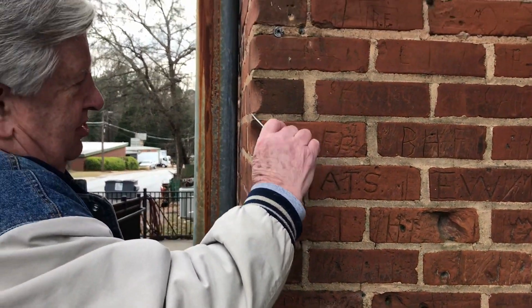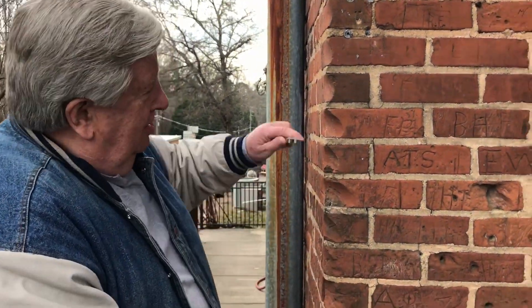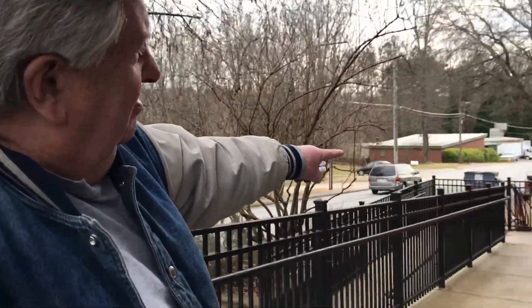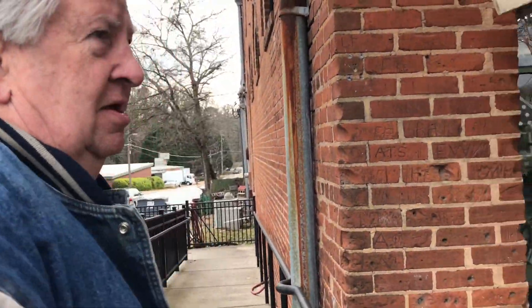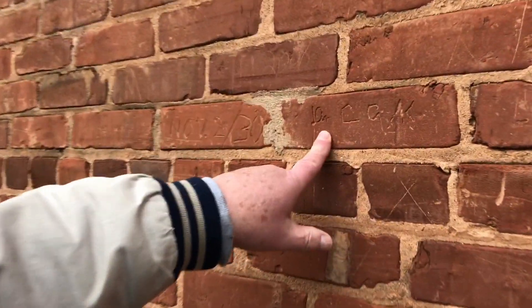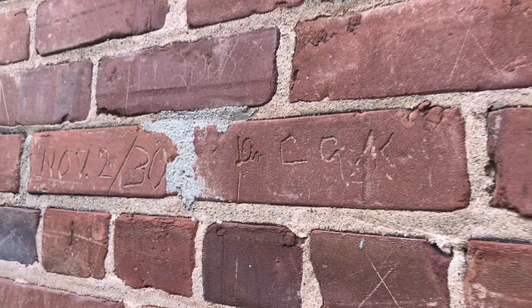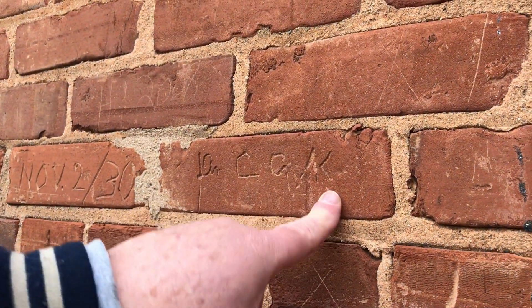They would stand here while talking and sharpen their knife on the brick. They used that and wore out the brick. There are a lot of initials up and down the wall with different dates. He's the one whose name is on the building — I don't know if he did this or not. Dr. Kelly. Charles Amos Kelly. He owned the building.